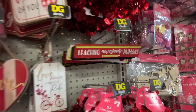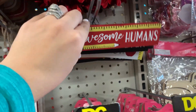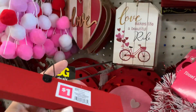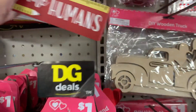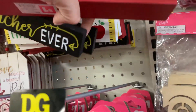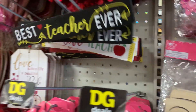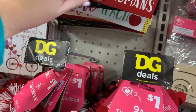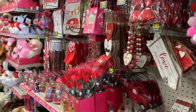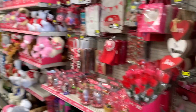Wait, look what I found! Teaching Awesome Humans — these are cute, a dollar! Best Teacher Ever. Live Love Teach. Sorry, I saw these kind of late, but great teacher gifts. Alright everyone, we'll see you next time. Bye!